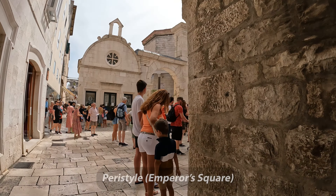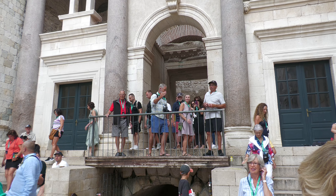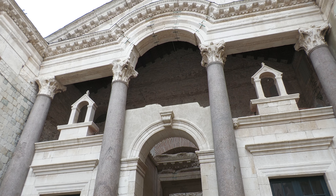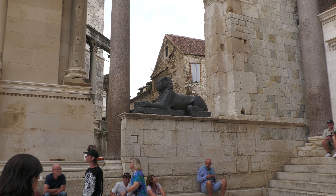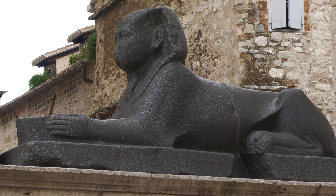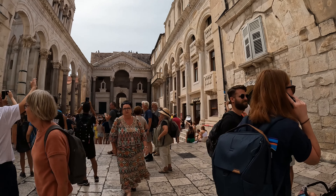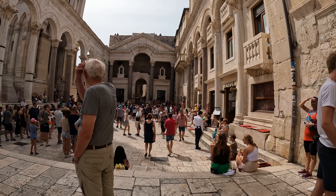First we visit Peristyle, or Emperor's Square. This balcony is where Emperor Diocletian would speak to his subjects and where his subjects would bow down to him. Nearby is a 3,500-year-old Egyptian Sphinx, as the emperor had visited Egypt which was then part of the Roman Empire. Due to its beauty and great acoustics, Peristyle became a perfect place to enjoy theater, opera performances, and works of ancient literature.